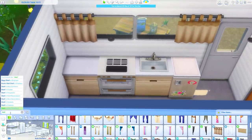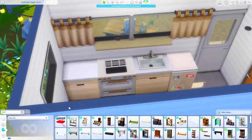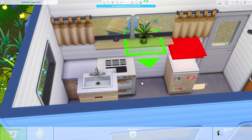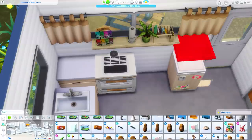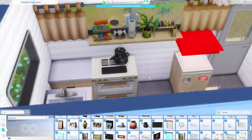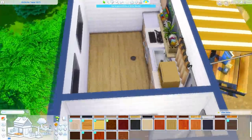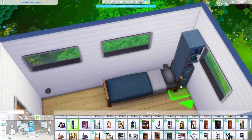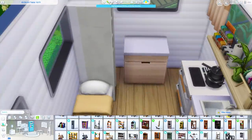I used these countertops from Island Living - they felt really modern and like they could have been built-ins. I mixed that with the mini fridge from Discover University and the stove from Snowy Escape, and I thought that worked nicely. These curtains from Parenthood just give me major RV vibes so I put those up. I'm putting some shelves right up in the window so we can have a bunch of kitchen clutter there - it would look nice looking out the window and also provide more functional storage in the kitchen.